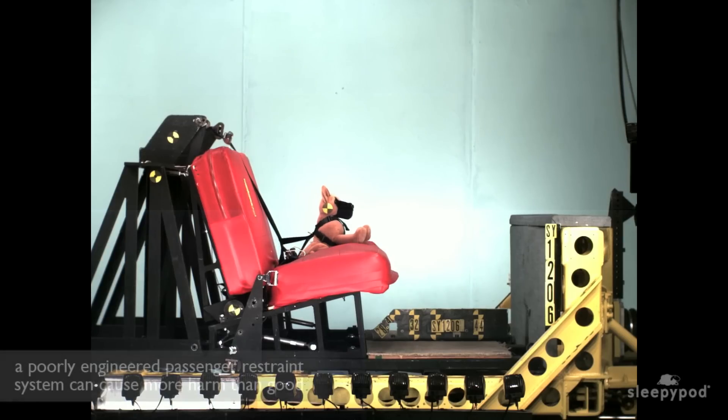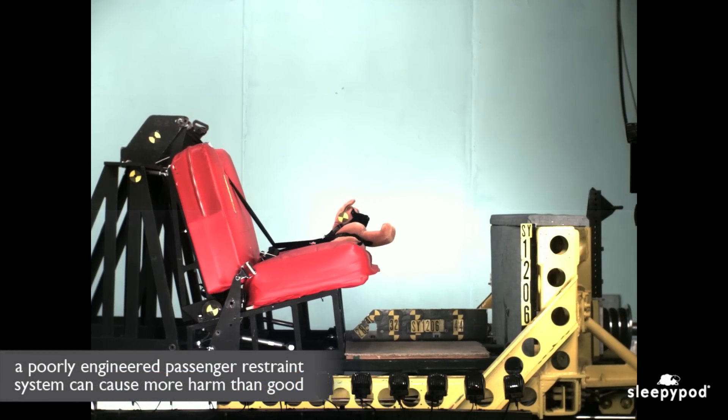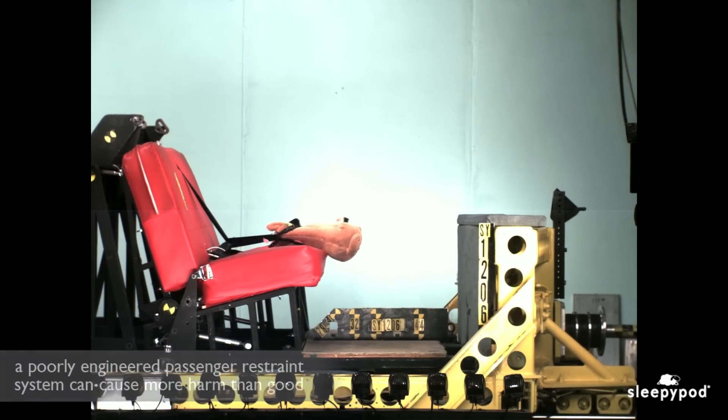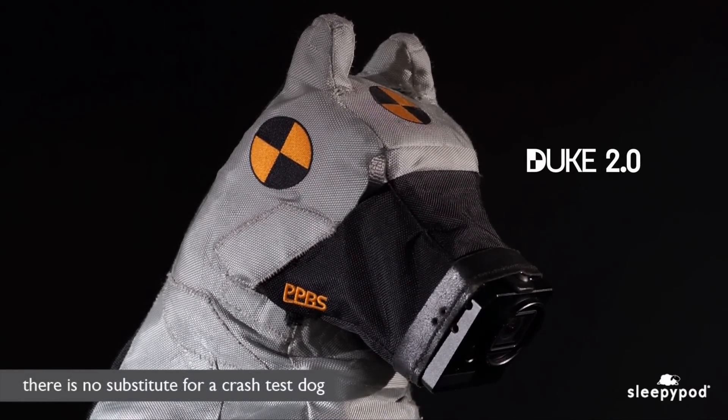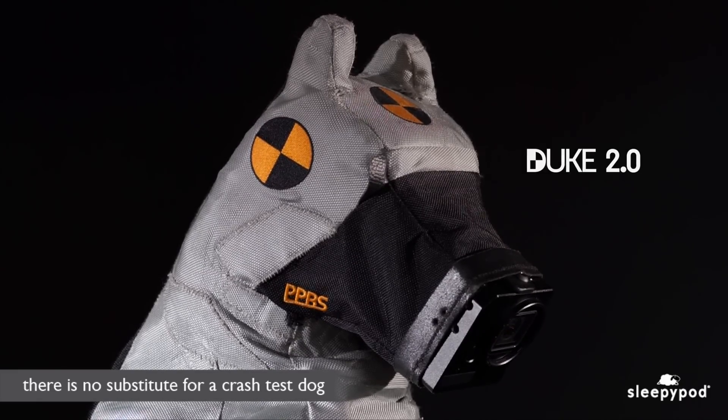No one ever asks why we design and build crash test dogs after watching our crash test video footage. A poorly engineered passenger restraint system can cause more harm than good. There is no substitute for a crash test dog — he has a job that can't be completed by any living dog.